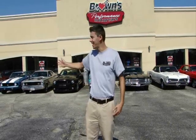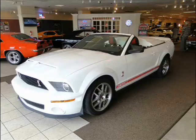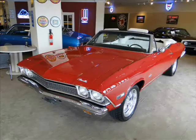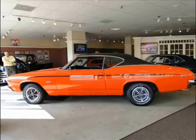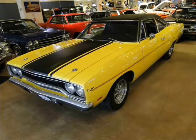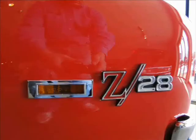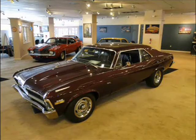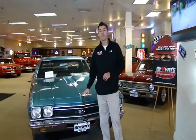I'm Sean Hogan and this is Browns Performance Motor Cars. Today I'm going to show you this beautiful 1968 El Camino Big Block SS.